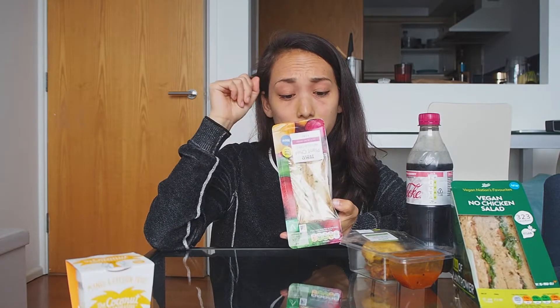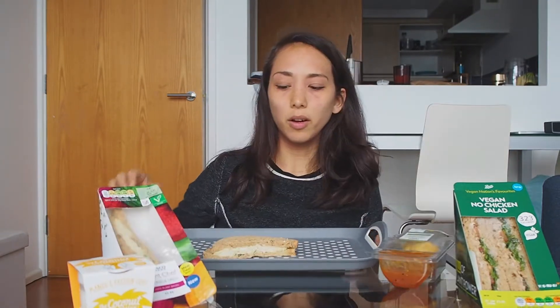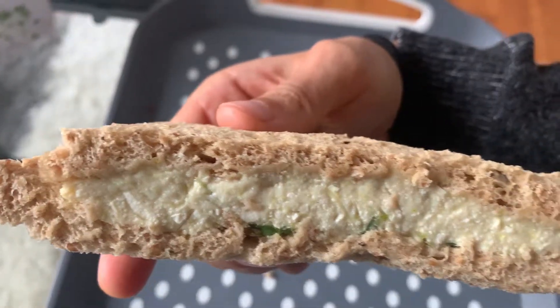Per pack there's 17.7 grams of protein — not bad. I'm gonna eat it on this tray. It's not bad — it actually tastes quite eggy.